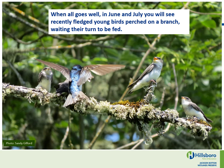When all goes well in June and July, you will see recently fledged young birds perched on a branch waiting their turn to be fed.